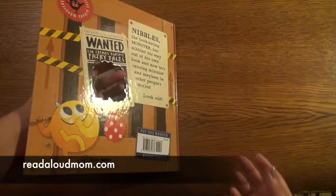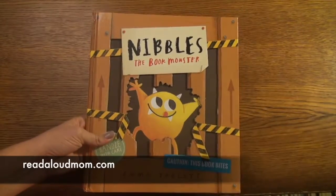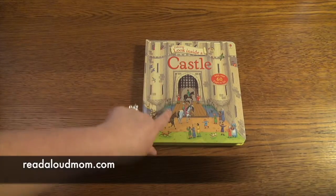There's a hole in the back of the book where Nibbles went through. This is Nibbles — another toddler favorite book.